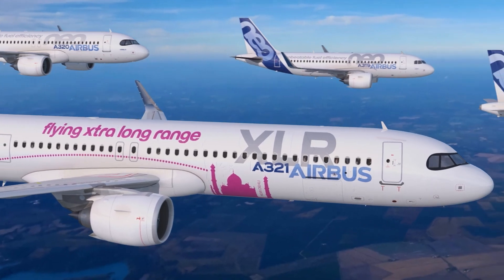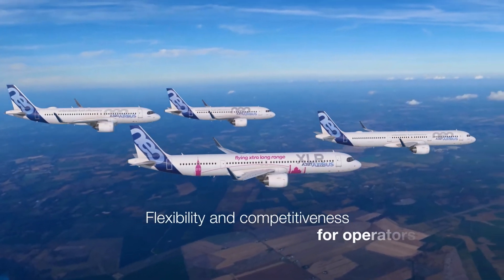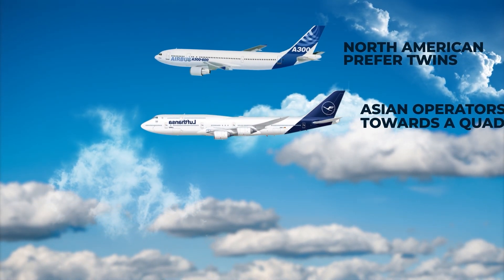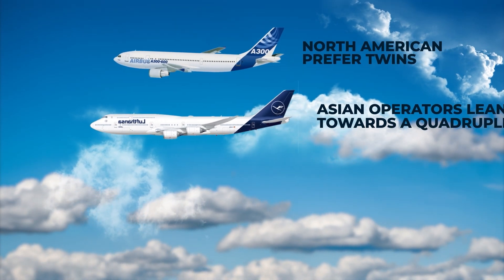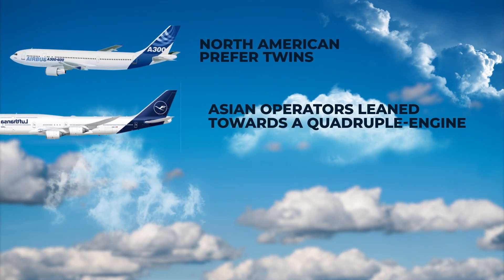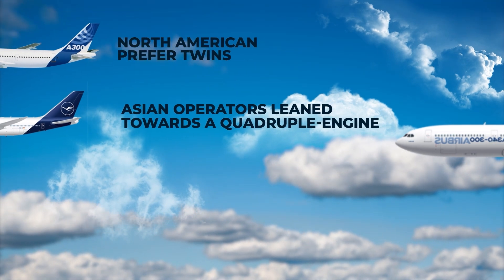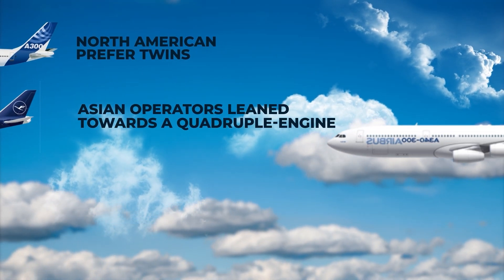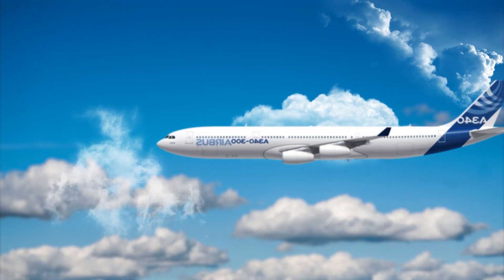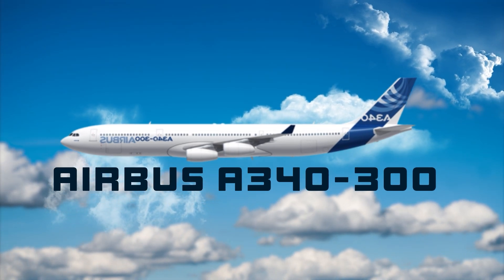However, upon their entry, Airbus engaged with airlines and discovered a divergence of viewpoints. Two North American carriers distinctly preferred a twin-engine approach, whereas Asian operators leaned towards a quadruple-engine option. In Europe, opinions were divided between the two choices. Despite the fact that a quad-engine setup could be more expensive to run than a twin in specific scenarios, a significant portion of potential customers favoured the quad. As a result, Airbus chose to develop a four-engine aircraft with operating costs comparable to those of a three-engine jet.